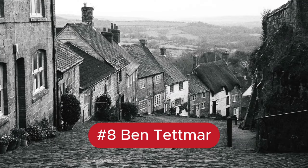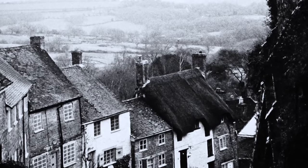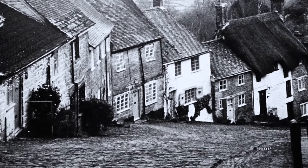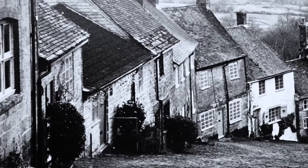Number 8 was taken by Ben Tatmar. You feel like it could have been taken yesterday or 70 years ago — it's got that real timeless look and feel. It looks like it could have been an advert for a well-known bread brand from that era. You can see someone going down on a bicycle. The detail, the contrast, the old-school look and feel — it stood out amongst the pack. The composition and leading lines are really good.